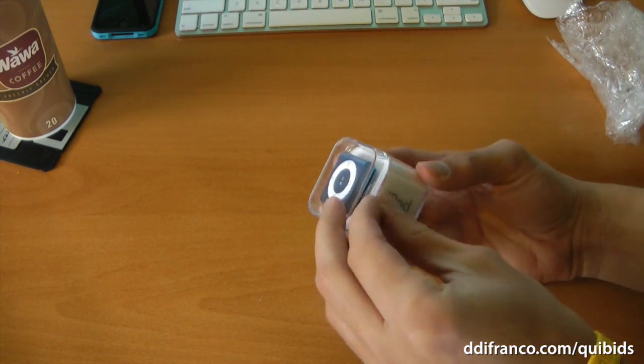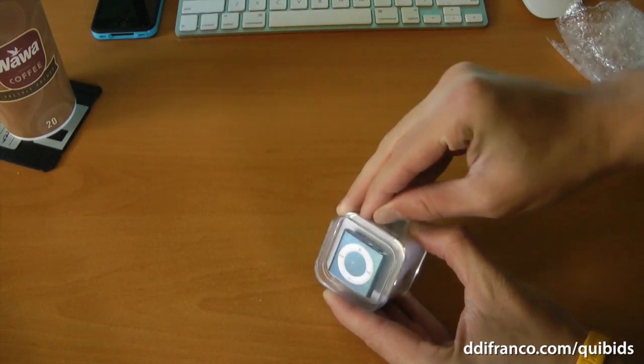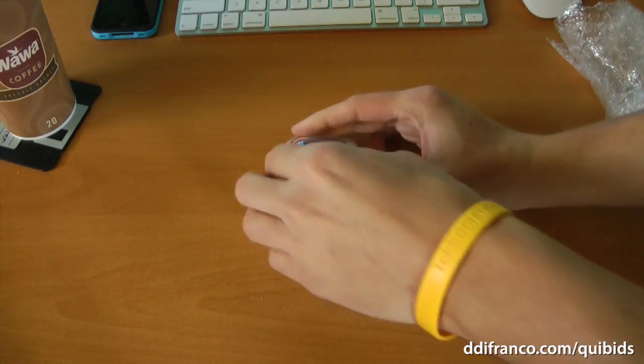I don't know how often I'll use it because, honestly, this is going to go right on my iShrine because, as you know, I like to collect iPods. I finally got it open. By the way, this is the 2GB model.